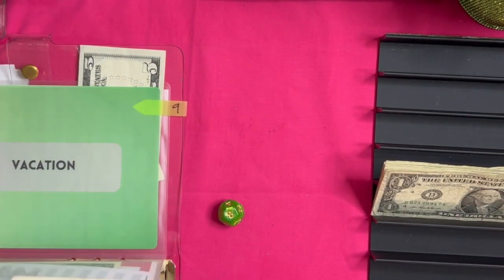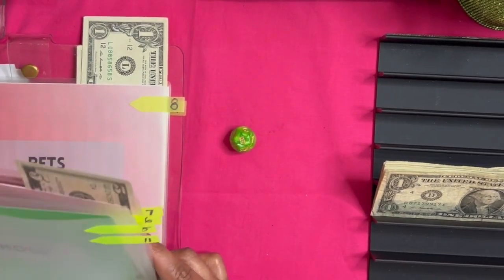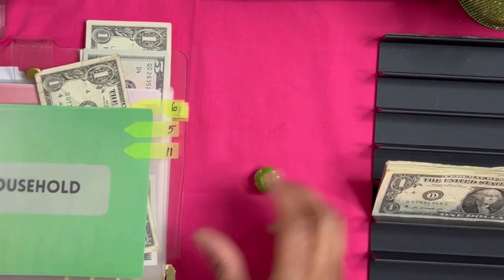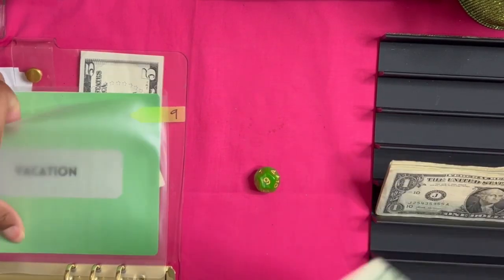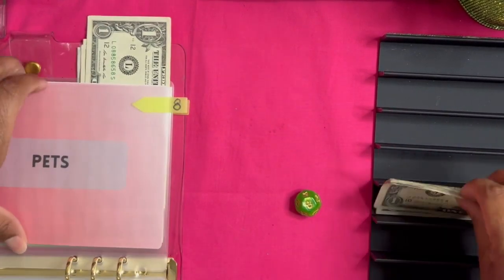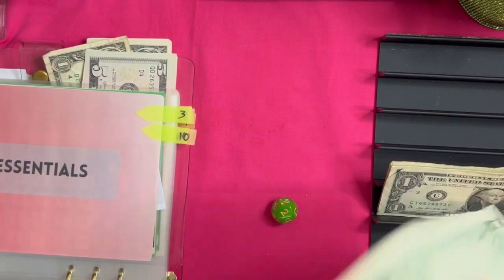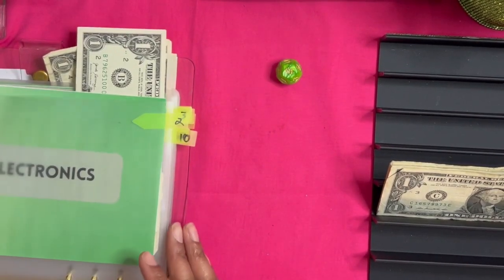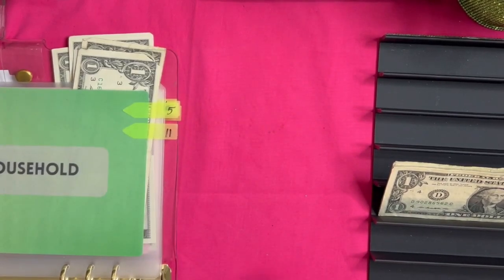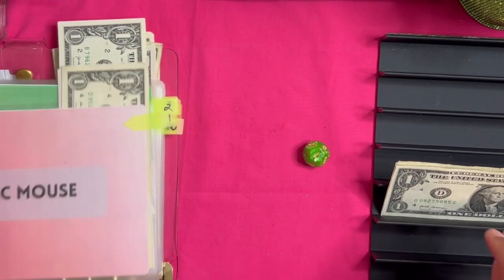Pets gets another dollar. I need to clean out the fish tank downstairs too — I just haven't had a whole lot of energy. Household gets a dollar. Putting a dollar in vacation. Can't tell — eight is pets again, it's a dollar. I hope everybody gets some love today! Number two is electronics, gets a dollar. Five is household — I do need to get some more ice melt because this weather here in Missouri will trick us every time.